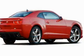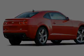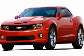Additional features include OnStar, an auto-dimming rearview mirror, and a limited slip differential. Stop by today and test drive this automobile for yourself.